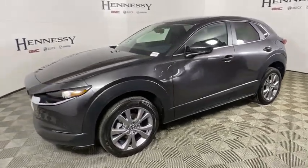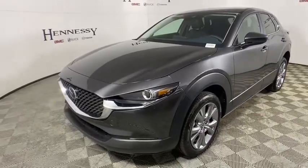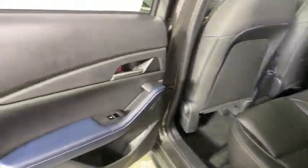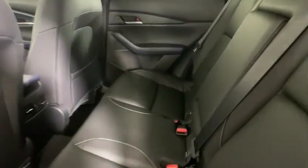Tachometer, brake assist, remote keyless entry, rear window wiper, driver vanity mirror, front bucket seats, and front reading lamps. This beauty will even make your house keys jealous. Drive it today.